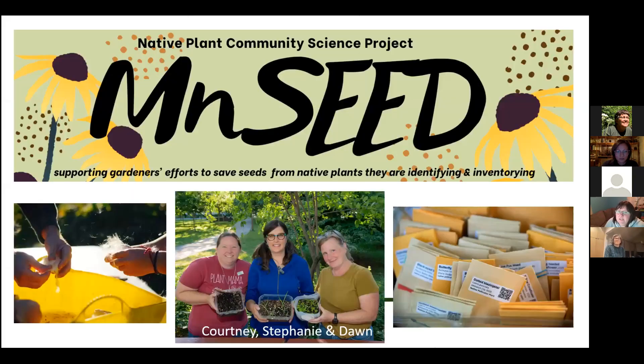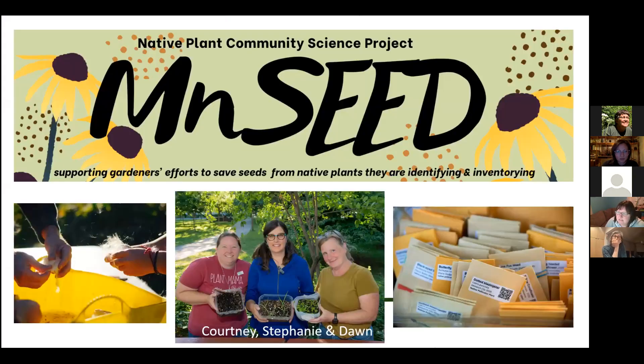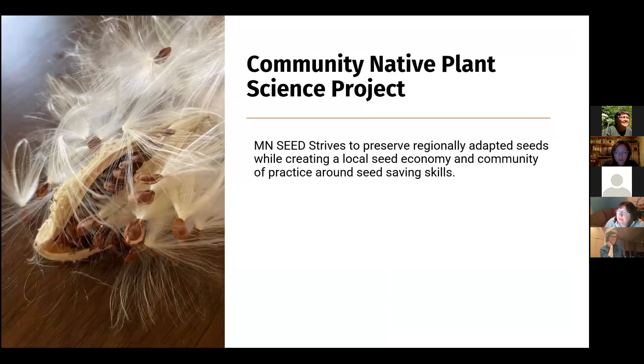In fall of 2020 we were approached to think about collecting seeds from native plants. We had a couple of different sites with connections to native plantings and thought, well, this is a great opportunity to try this out. We were able to apply for funding from the Capital Region Watershed District and get funding for this project. So in 2021, we focused on this community native plant science project.